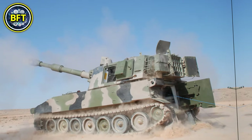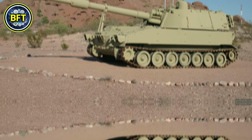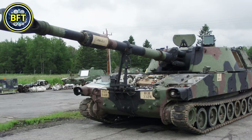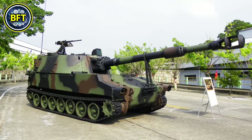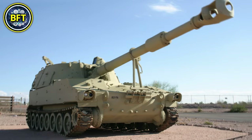The vehicle is powered by a Detroit Diesel 8V71T engine providing 450 horsepower, allowing it to reach speeds of 56 kilometers per hour on roads. The M109A5 weighs approximately 27.5 tons and is crewed by six soldiers. It features robust steel armor capable of withstanding small arms fire and artillery shell splinters. This model has been widely adopted, with countries like Egypt operating over 200 units.